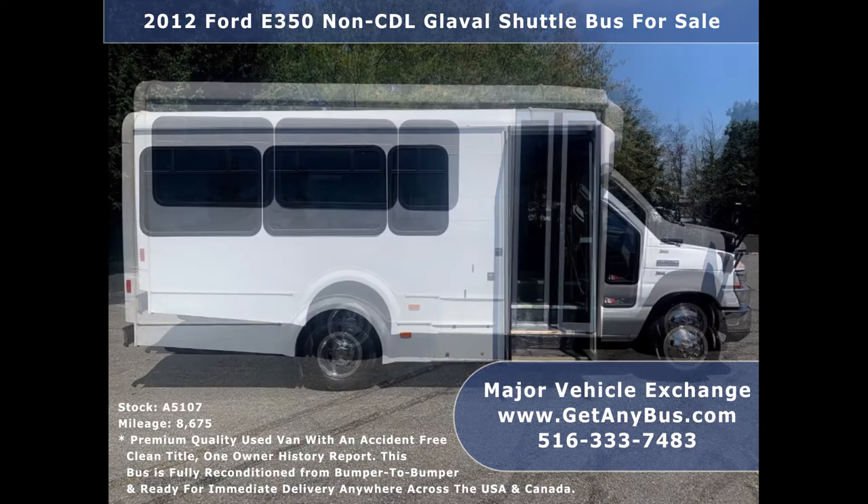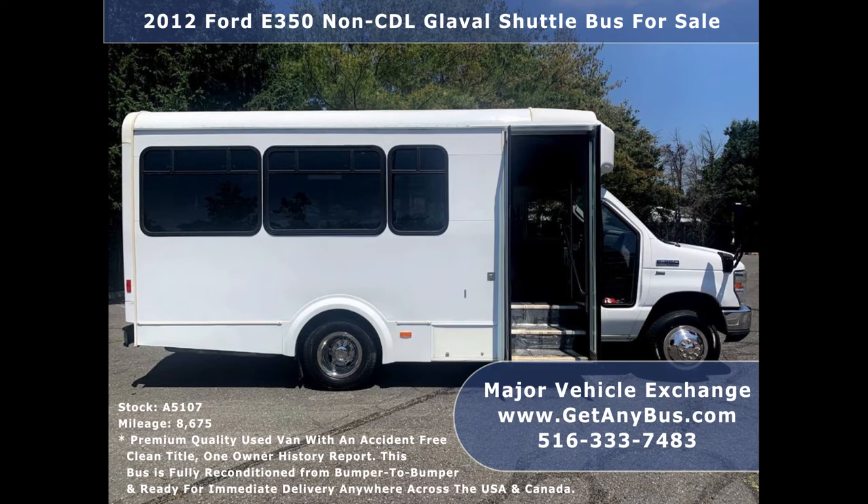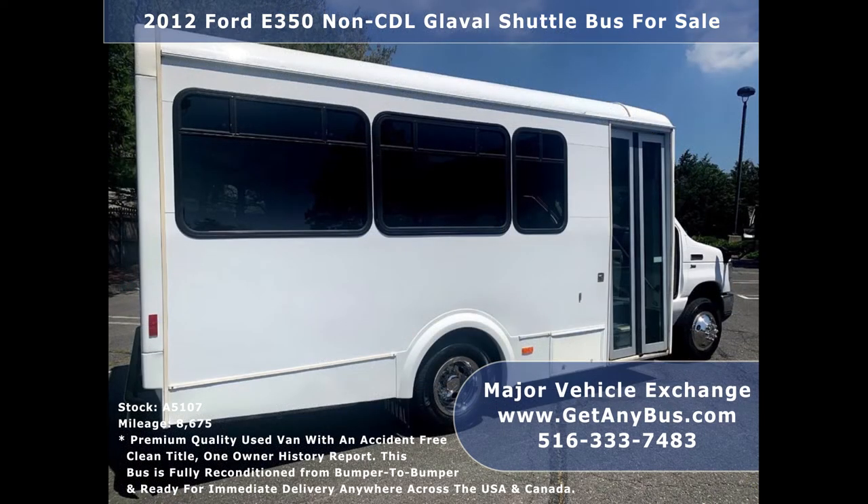It is great for transportation companies, church travel, adult and senior mobility transportation, executive transfers, charters, and conversion.